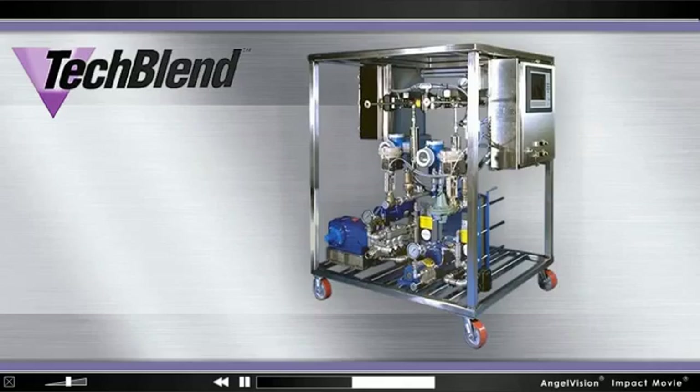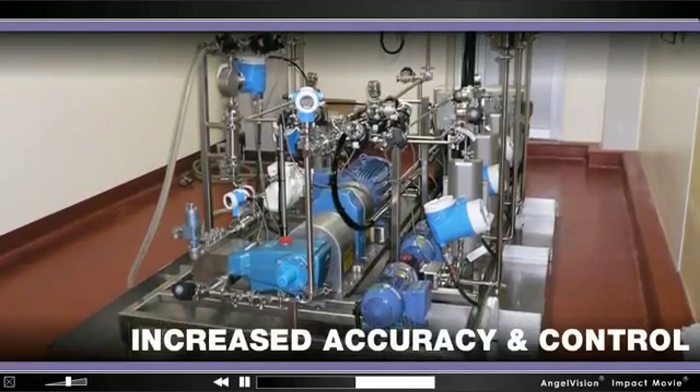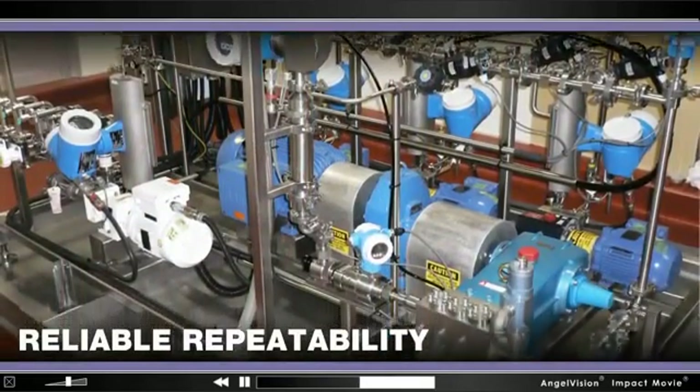Building on our expertise with system fabrication and multiple feed homogenization technology, our TechBlend in-line blending systems bring increased accuracy and control to your formulations for reliable repeatability of your high-quality products.